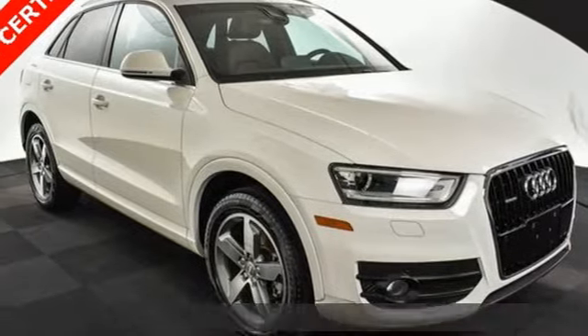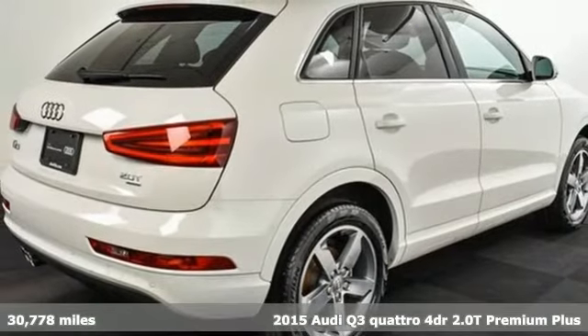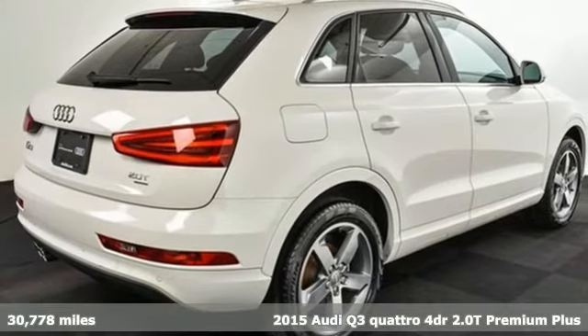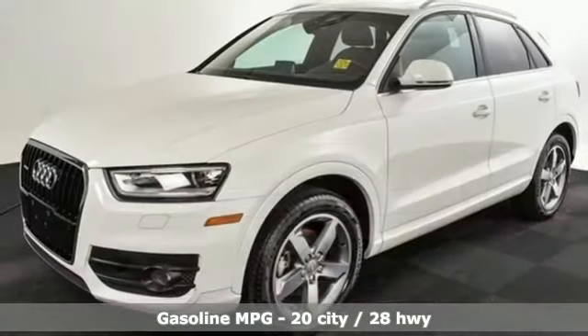It's a 2015 Audi Q3. Why this Audi Q3? Three Q's come to mind: quick, as in a turbocharged engine; quality, as in the style and build; and quantity, as in an abundance of features.